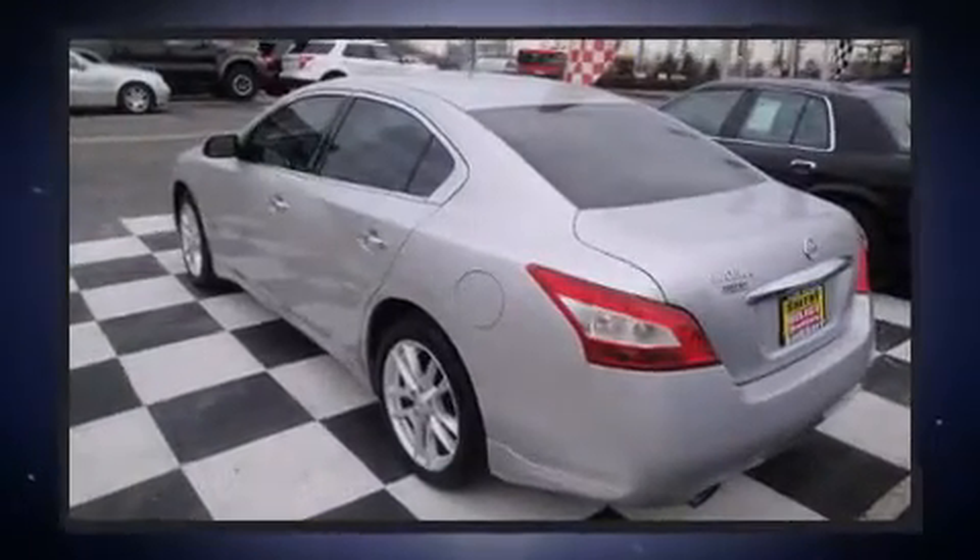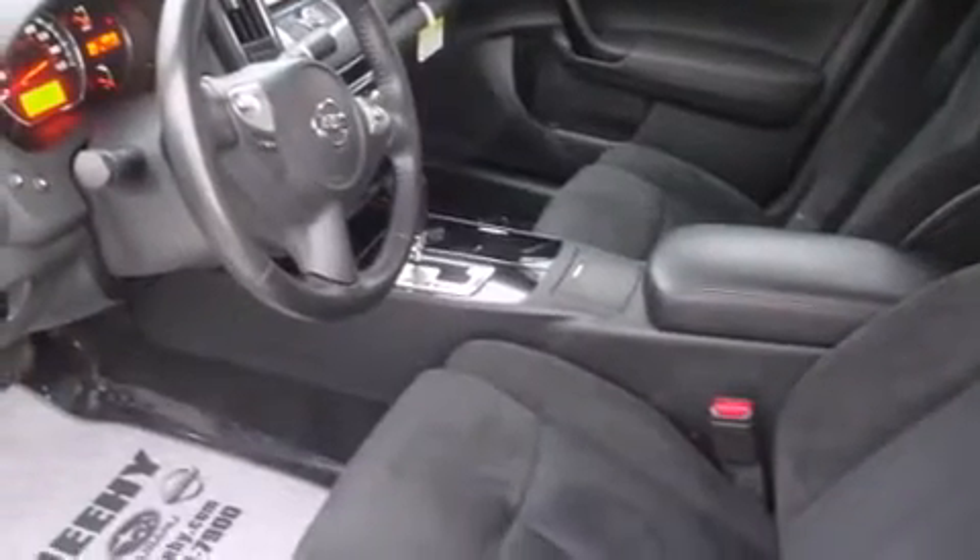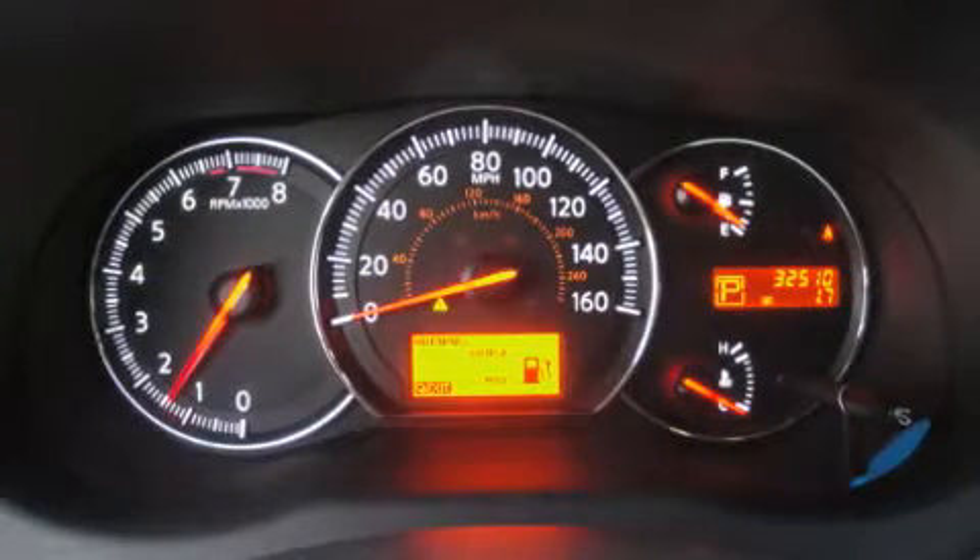Top features include front bucket seats, power front seats, automatic temperature control, fully automatic headlights, power moonroof, and power windows.